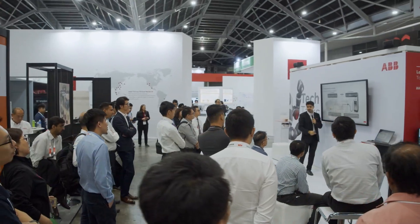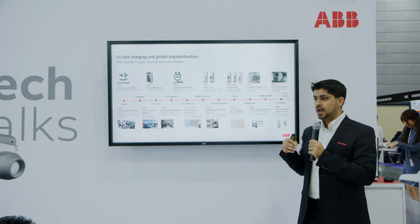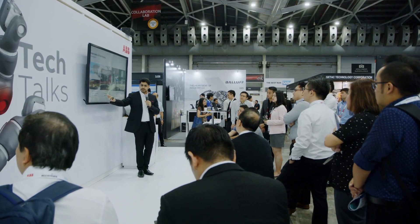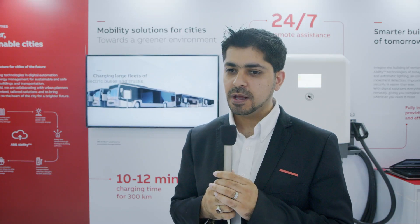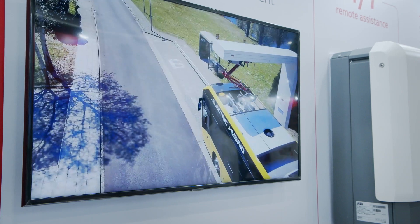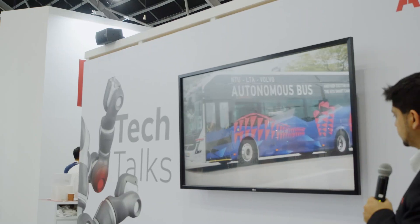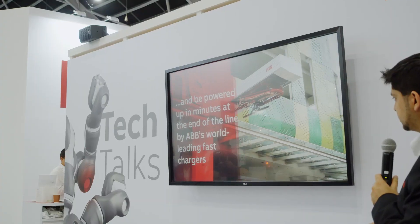ABB is quite involved in the Singapore market where we're responsible for deploying our 50 kilowatt charging solutions for cars. This enables users to charge their cars anywhere between 15 to 45 minutes in public locations, which really helps the uptake of e-mobility. We're also responsible for deploying bus charging infrastructure, and the Singapore government has made a specific initiative to bring in complete battery electric buses by 2040, which is a huge step forward for e-mobility.